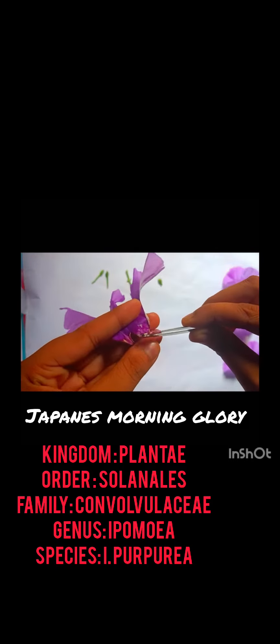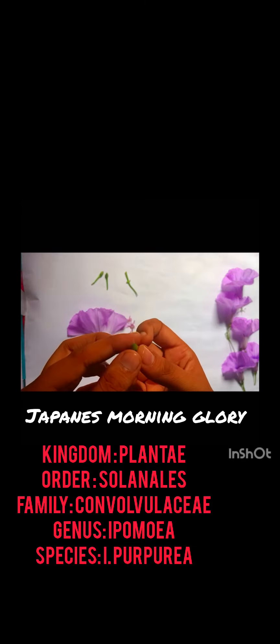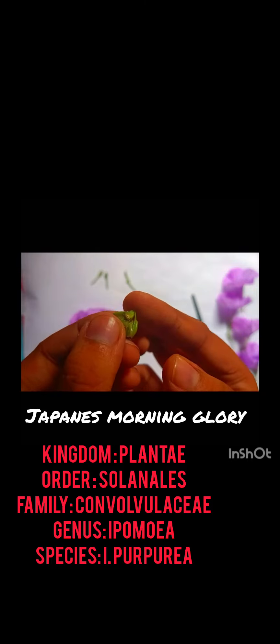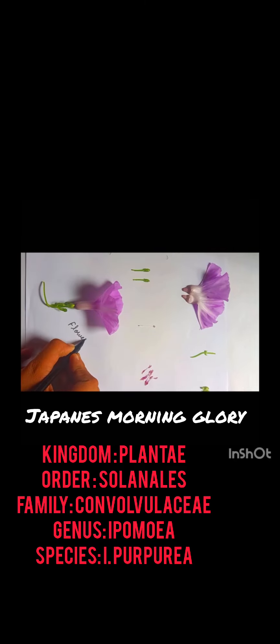It is a medicinal herb used in traditional Ayurvedic medicine due to the presence of many bioactive compounds. Fresh morning glory leaves are very low in calories and fats, and rich in vitamins, antioxidants, and minerals. And this is the complete dissection of the flower Japanese morning glory.